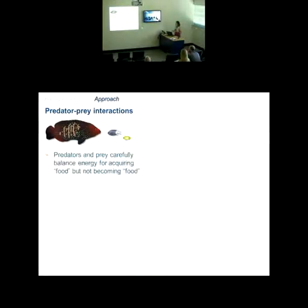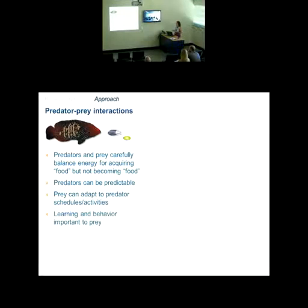Predators can be predictable — prey can adapt to predator schedules and activity. Learning and behavior are very important to prey as well. This functional role of predation might be one of the perfect links between physiology and behavior. In a nice summary table, if you look at all of the behavioral and sensory traits examined in coral reef species over the past several years, you see an overwhelming negative response for many species.